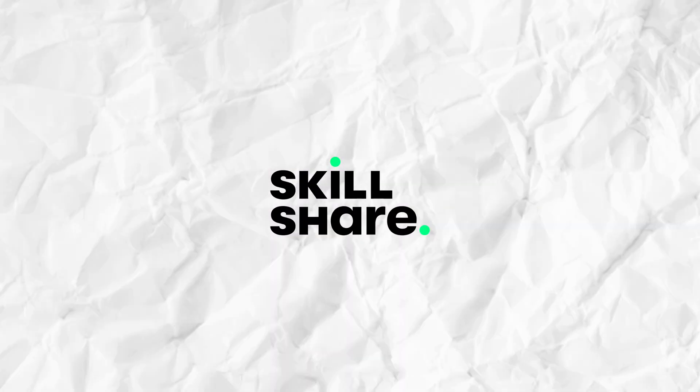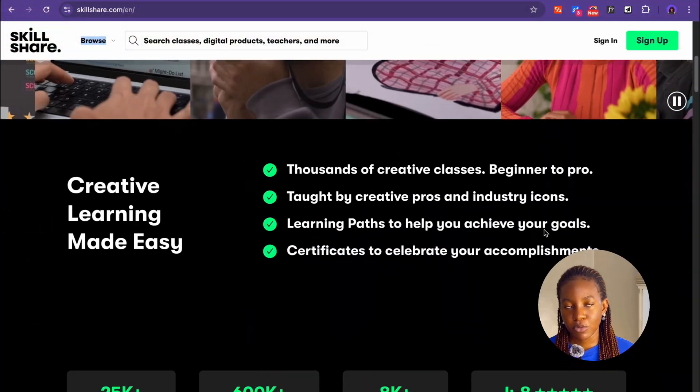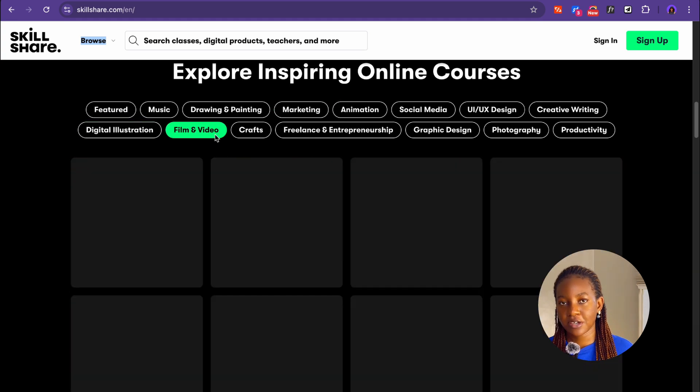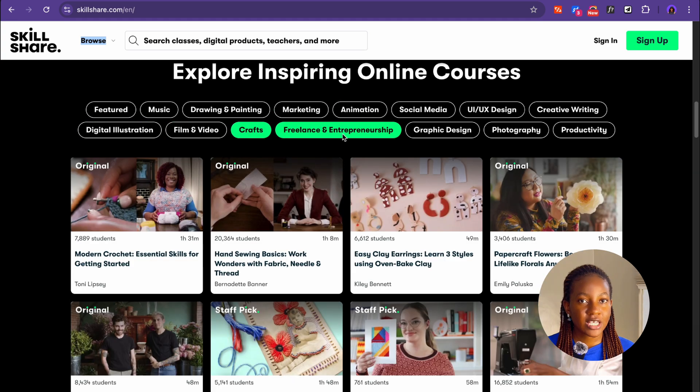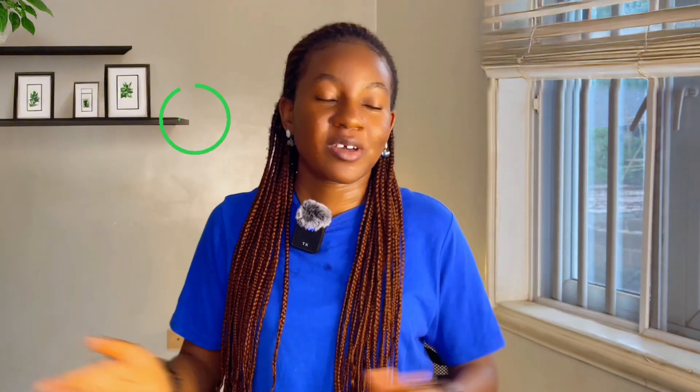The next website on my recommendations list is Skillshare. They offer a ton of courses, especially in the creative field. Skillshare is a subscription-based platform, but I'm going to share a link in the description that can get you a one-month free trial. If you're going to use Skillshare on the free trial, pick out the course you want to learn before activating your trial so that when you start, you're ready to go. You can complete the course within one month and cancel your free trial before it elapses so you don't have to pay. And within that one month, if you complete the course, you get your certificate for free.